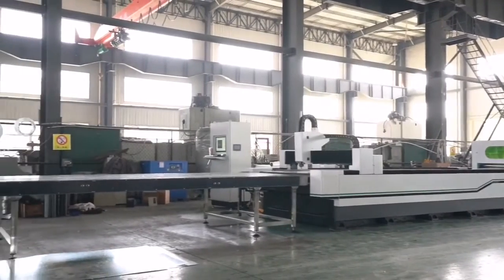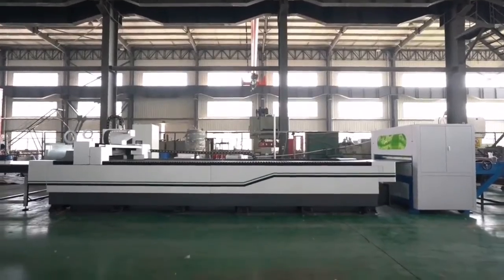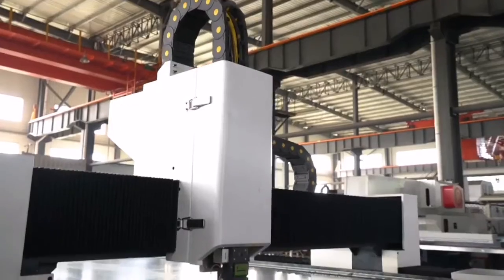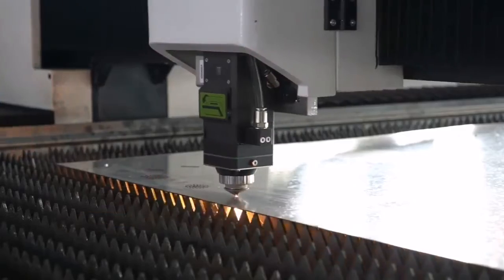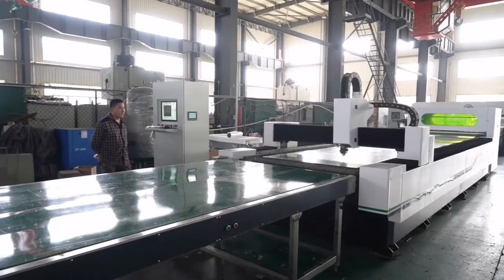Automatic coil-fed laser cutting machine. With 3-in-1 functions, this machine is designed especially suitable for industries like kitchenware, storage shelf, filing cabinet, and doors. Material sheet thickness less than 3mm: carbon steel, stainless steel, silicon steel, and other metal raw materials.